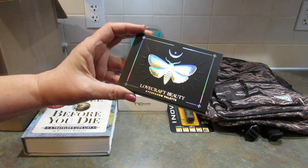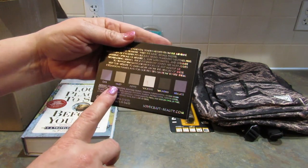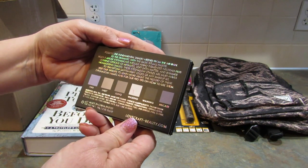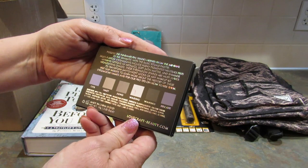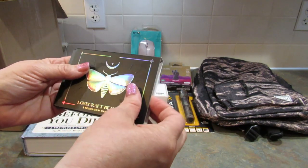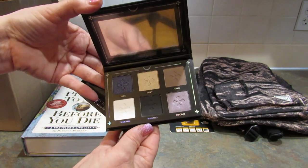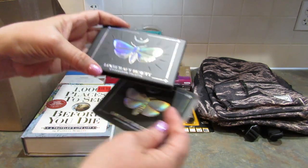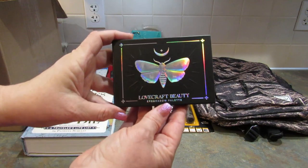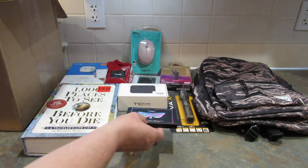Next up is this Lovecraft Beauty Eyeshadow Palette. It says, 'Possess the fundamental shades needed from the minimal to the dramatic with the Basic Rituals Palette.' It's by Lovecraft Beauty. It's so beautiful — I love butterflies — and those are gorgeous colors. I will probably be giving this to my daughter.